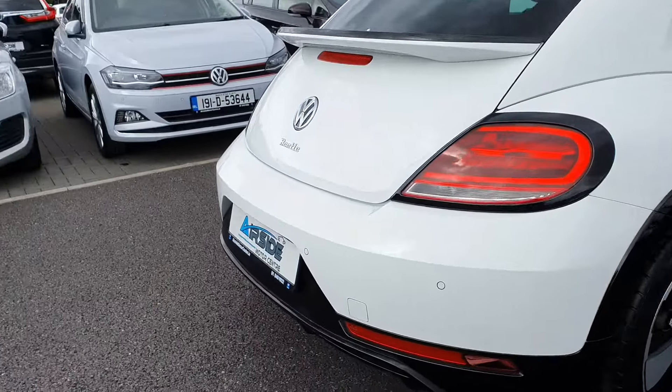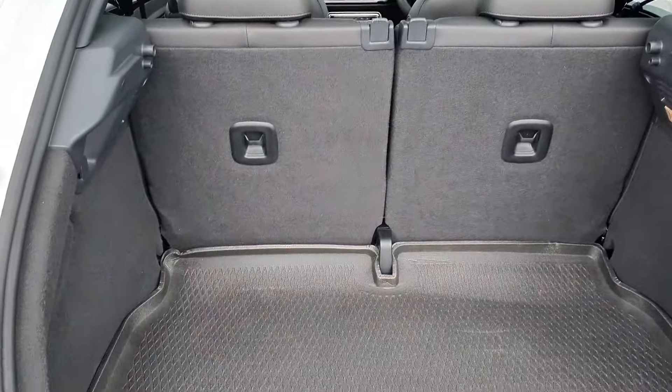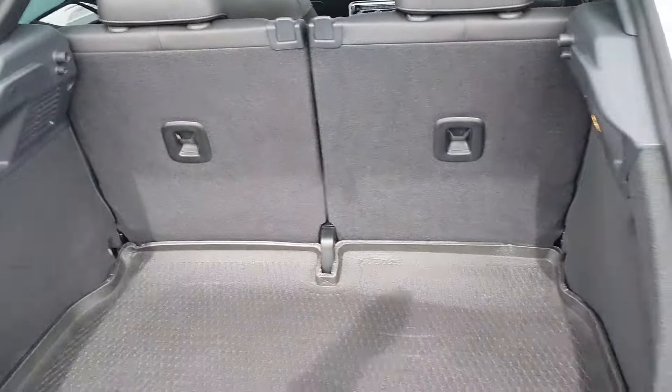Absolutely stunning little car. It's got your rear parking sensors there. It's got a nice decent sized boot, and you have a 50/50 split on the back seat so they can go down.